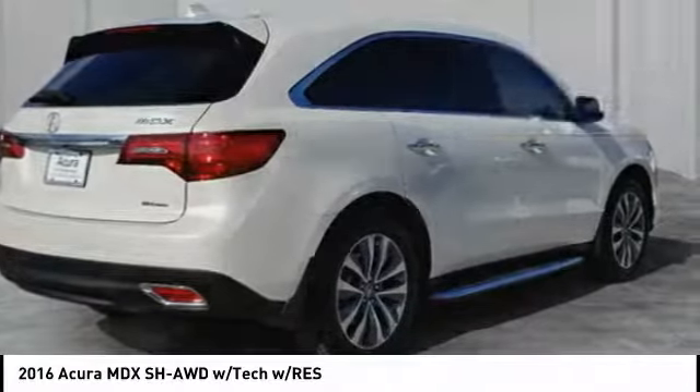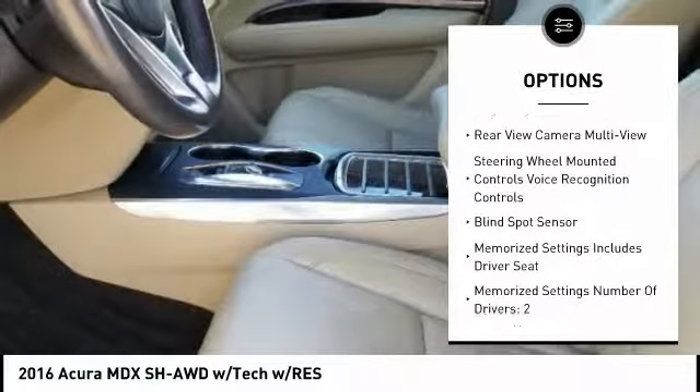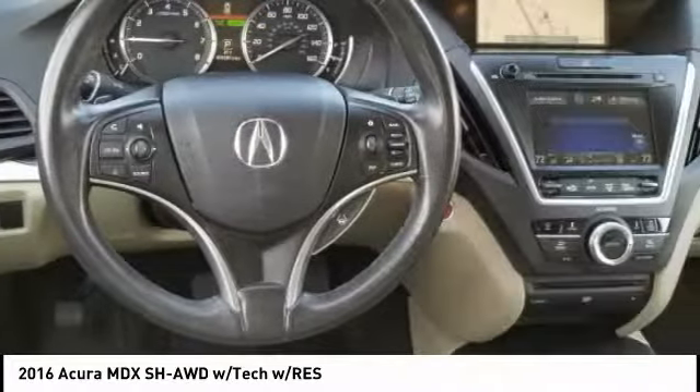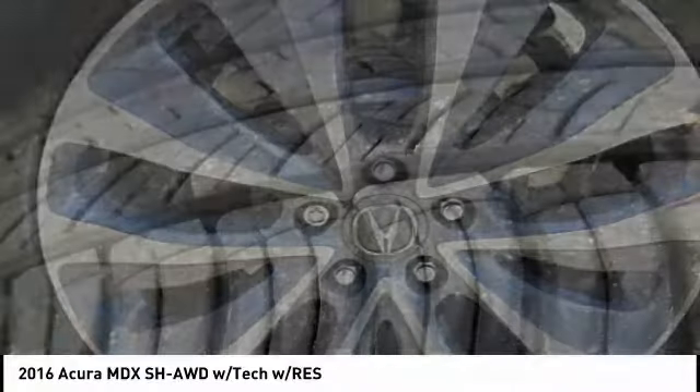Here are some of this vehicle's great options: stability control, leather trim seats, traction control, cruise control, voice-activated navigation system, trip computer, audio, internet radio, Pandora, power brakes, child safety locks, and airbags including driver and knee.